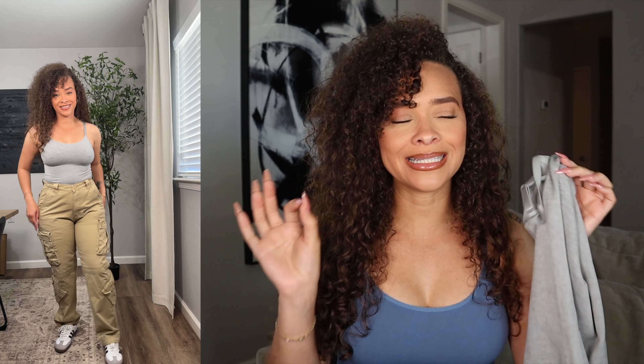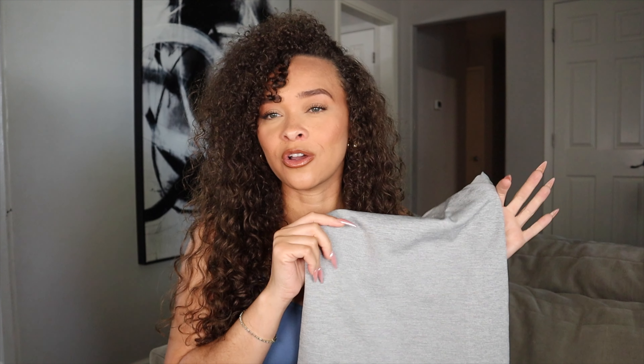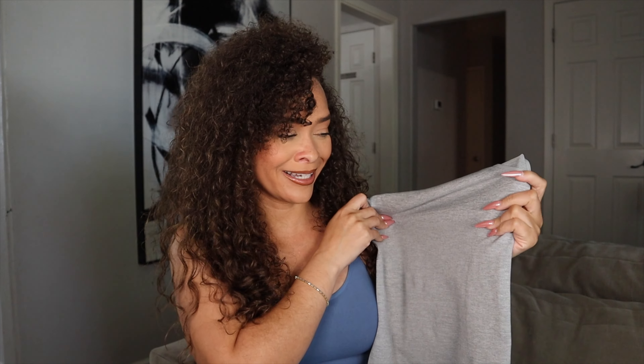For this look I paired the cami with tan cargo pants and Adidas Sambas — a very casual look. I love light heather gray with a camel or tan pant, paired with gold jewelry. Tucked into the more baggy cargo pants, this top really gives the illusion of a smaller waist. The Sambas also have a hint of gray that pairs perfectly with the top.